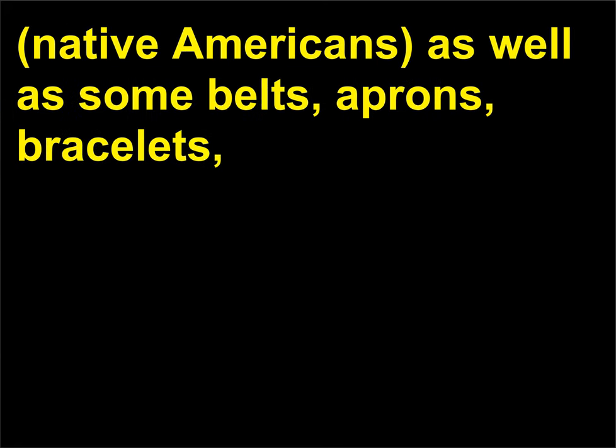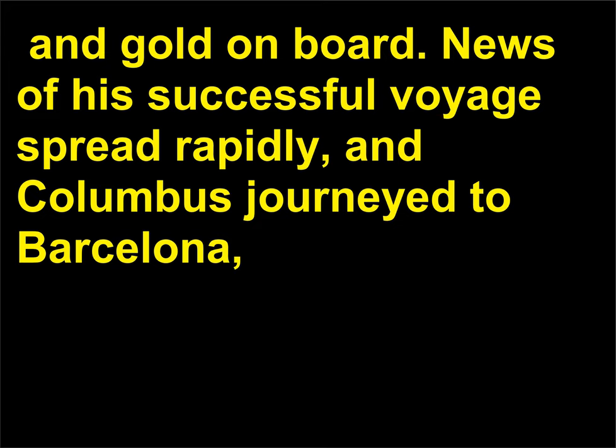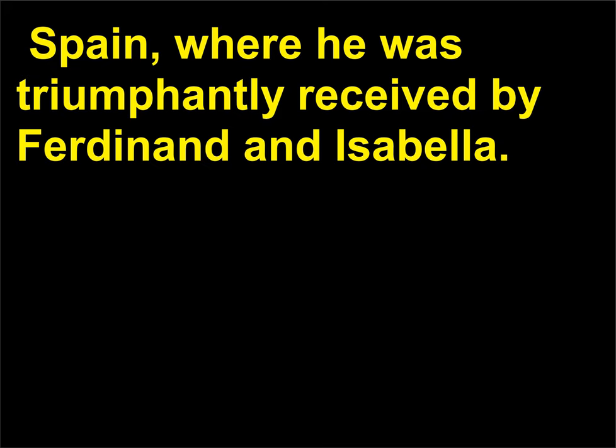He arrived with a few Native Americans, as well as some belts, aprons, bracelets, and gold on board. News of his successful voyage spread rapidly, and Columbus journeyed to Barcelona, Spain, where he was triumphantly received by Ferdinand and Isabella.